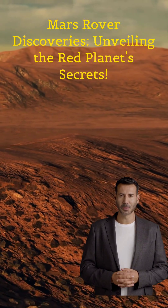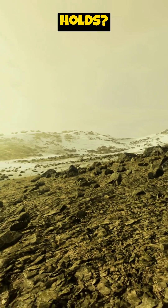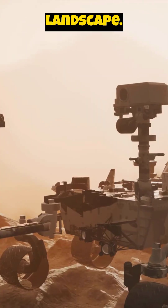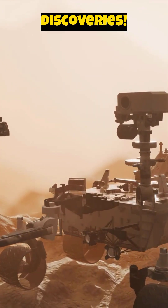Mars rover discoveries: unveiling the Red Planet's secrets. Ever wondered what secrets Mars holds? NASA's rovers have been our robotic explorers, tirelessly traversing the Martian landscape. Let's dive into some of their most groundbreaking discoveries.